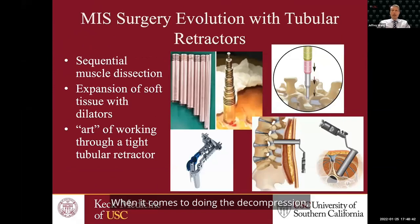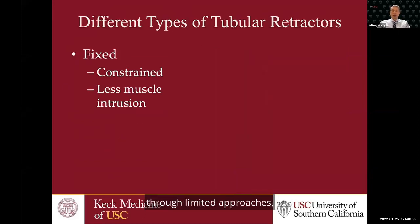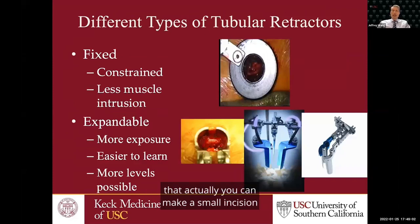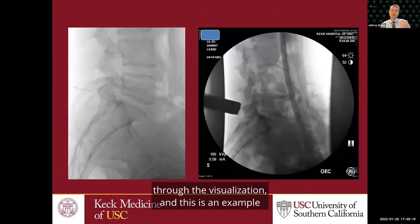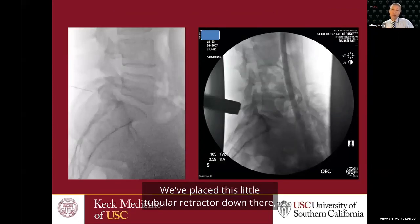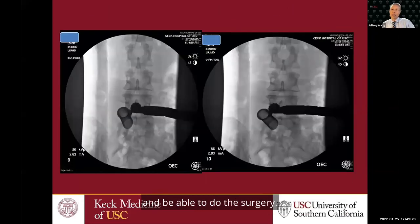When doing a decompression without a fusion, we try to do this minimally invasively. There's a lot we can do through tubular retractors. We've developed the art of doing decompressions through limited approaches. There are fixed tubular retractors that give us a view of the spine, and expandable retractors where you make a small incision that expands open so we can see more through the visualization. Here's an example of surgery for stenosis at L5-S1, where we've placed a small tubular retractor and use the microscope to visualize the anatomy.